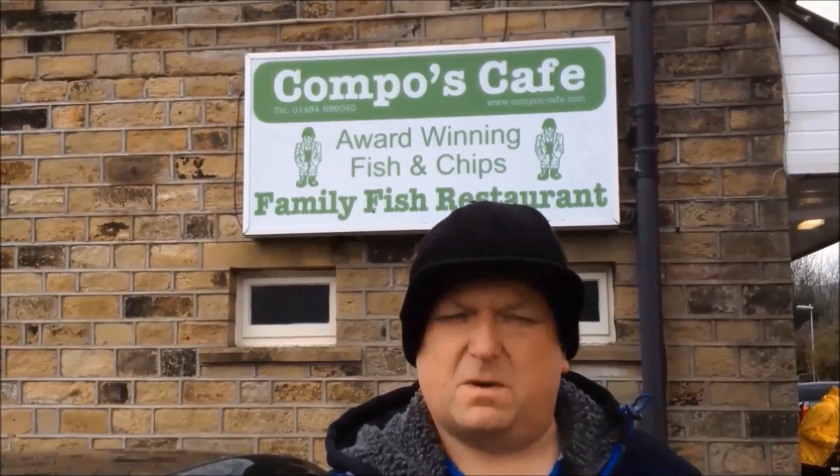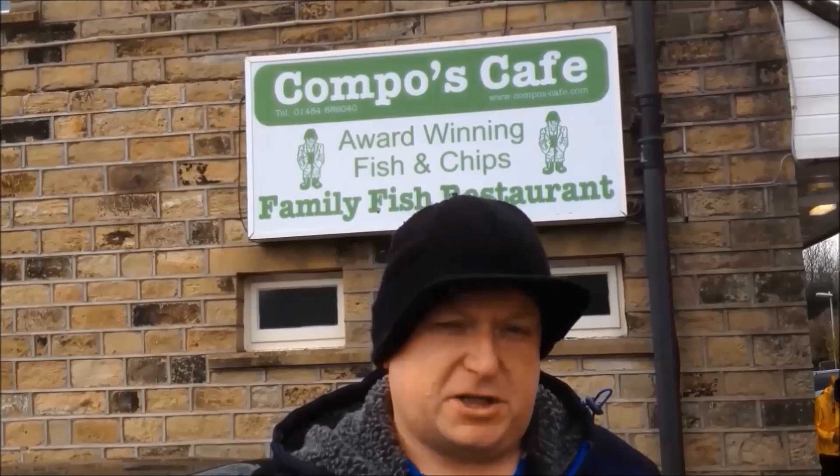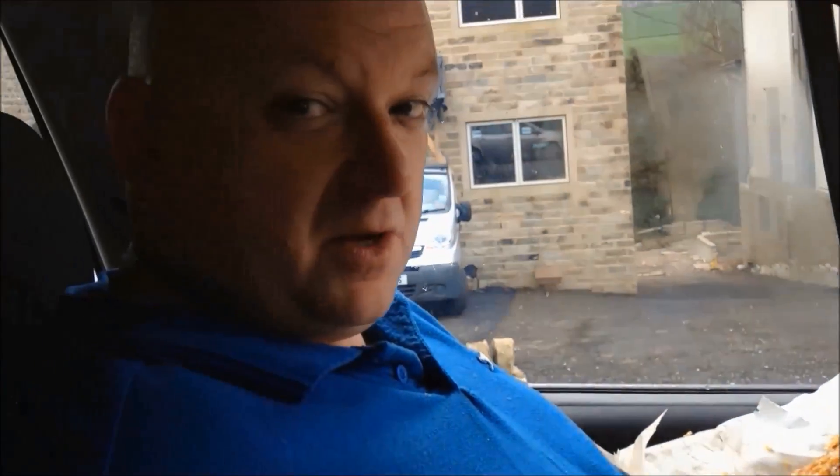Well, no visit to Holmfirth will be complete without a visit to Compo's Cafe, so we're just going to go inside now and place our order of fish and chips. Well there we are — a whale of a fish and a bucket load of chips. That's one thing I'll guarantee you always get in Yorkshire. So I'm going to tuck in now and enjoy my dinner. So until the next time, bye bye for now.